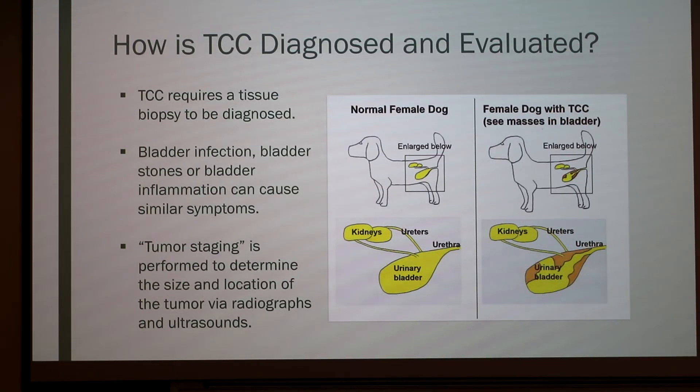For the diagnosis and evaluation of TCC: TCC requires a tissue biopsy to be diagnosed. Tumor staging is performed to determine the location and size of the tumor through radiographs and ultrasounds of the chest cavity and abdomen.